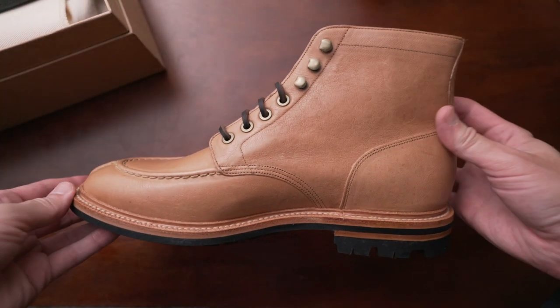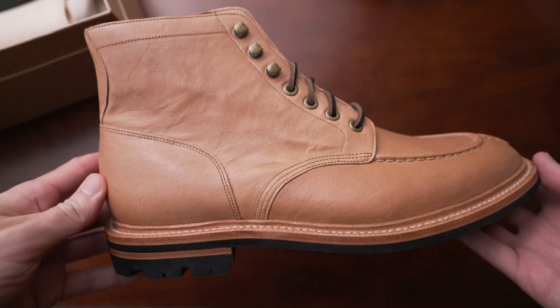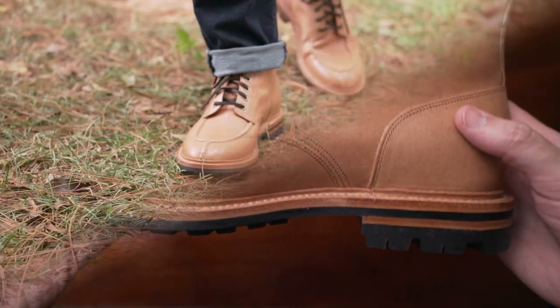Both of these shirts are fantastic. Next are some boots — the Grant Stone Ottawa boot in Kangaroo. I have a full review of this in my boots video, and also a standalone video if you want to watch that as well. I'm a big fan of Grant Stone. Their Ottawa boots have been around for a while, but I just got to try them out recently in Kangaroo — and the Kangaroo is the best.